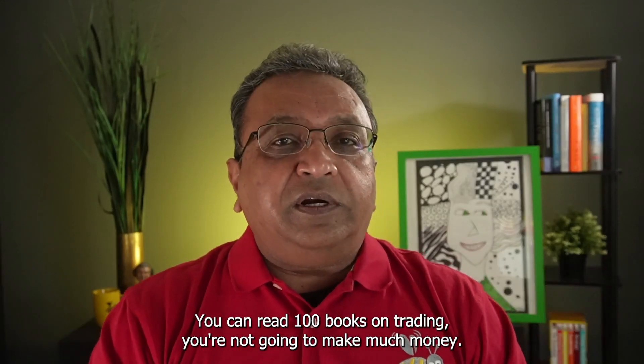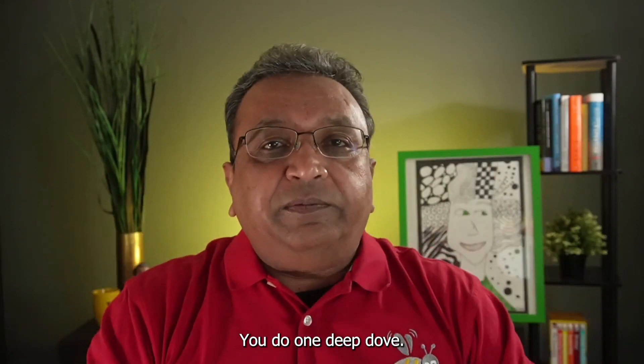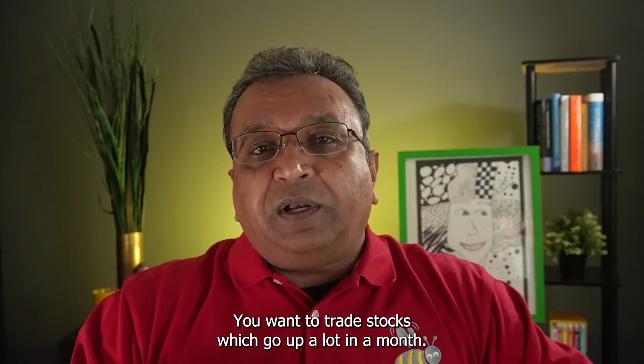You can read 100 books on trading and you are not going to make much money. You do one deep dive and you are going to make much more money.